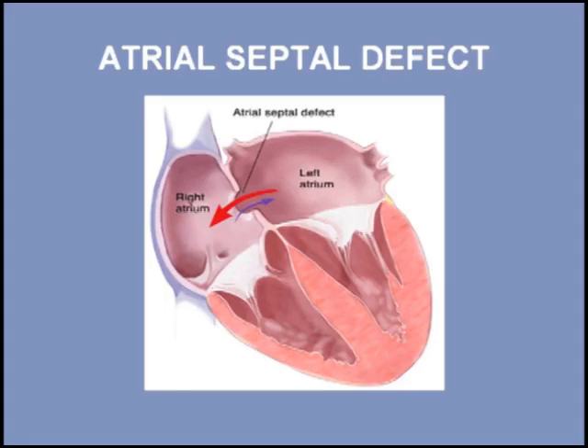The opening between the atria that allows the left to right shunting is acoustically silent. However, the increased flow across the pulmonic valve produces a grade 2 to 3 systolic murmur.